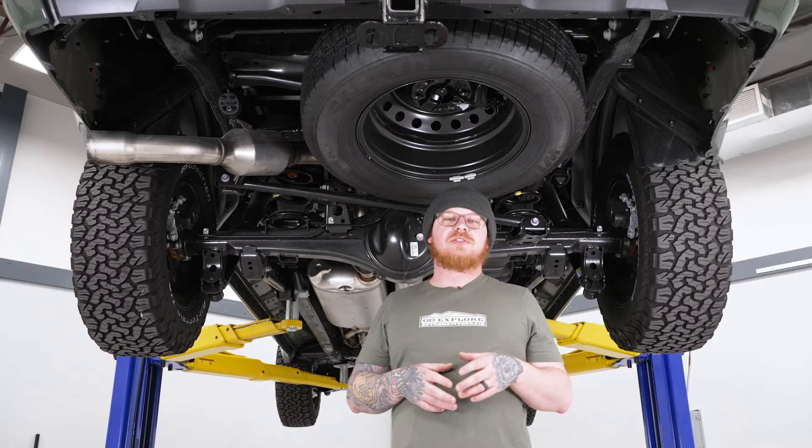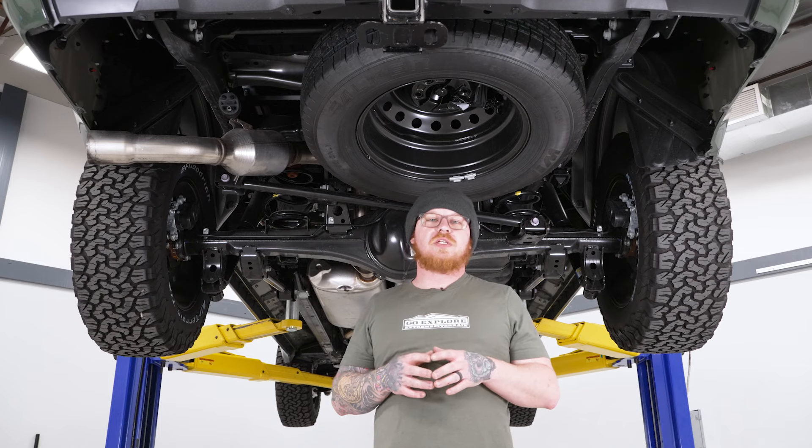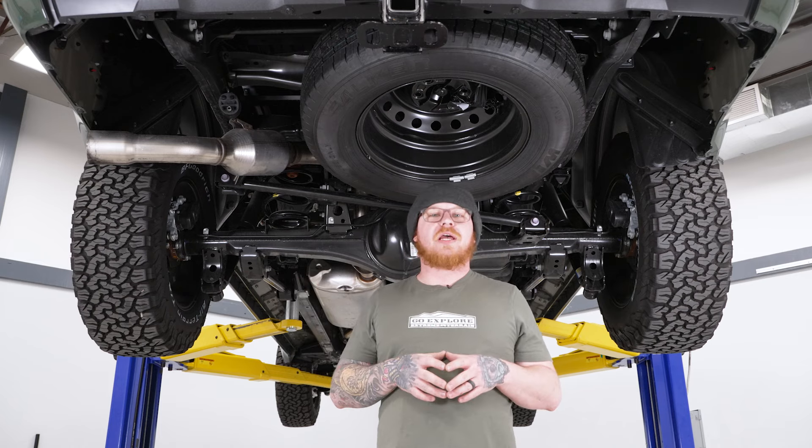Today we're going to be doing an exhaust on our Tundra, but before we get started, we're going to send you to watch a short video on how to remove your factory exhaust, and we'll see you when you get back.